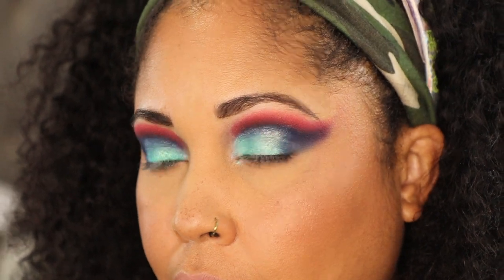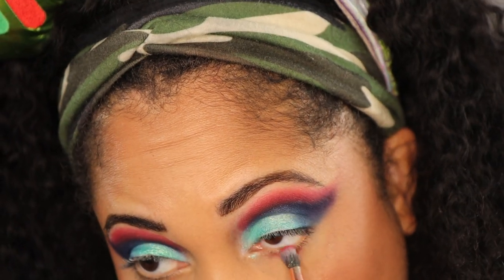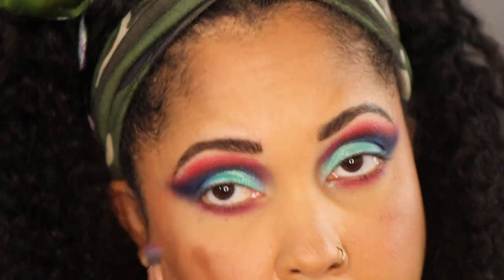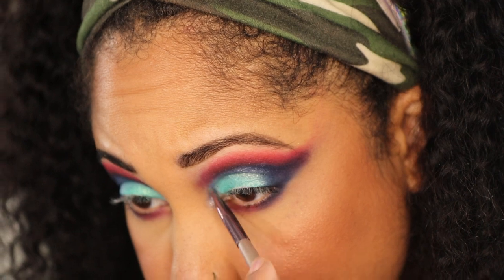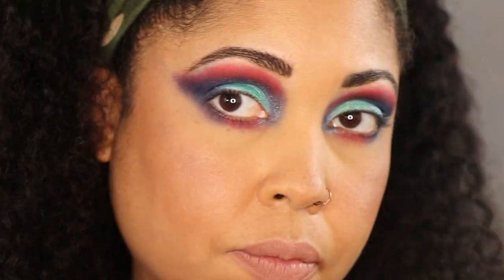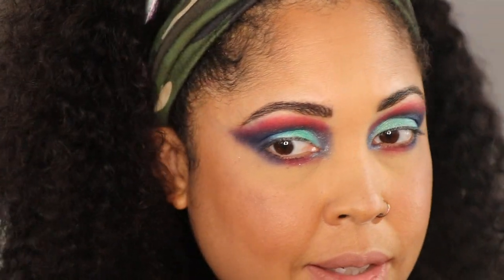Going to the lower lash line — I want to go with Raw on the lower lash line, same as on top. Then taking Twilight for the lower lash line as well. Now I need an inner corner — I'm going to use the shade Ocean for the inner corner. I do feel like this is very reminiscent of the Muerte palette, just diffusing this red up a little.